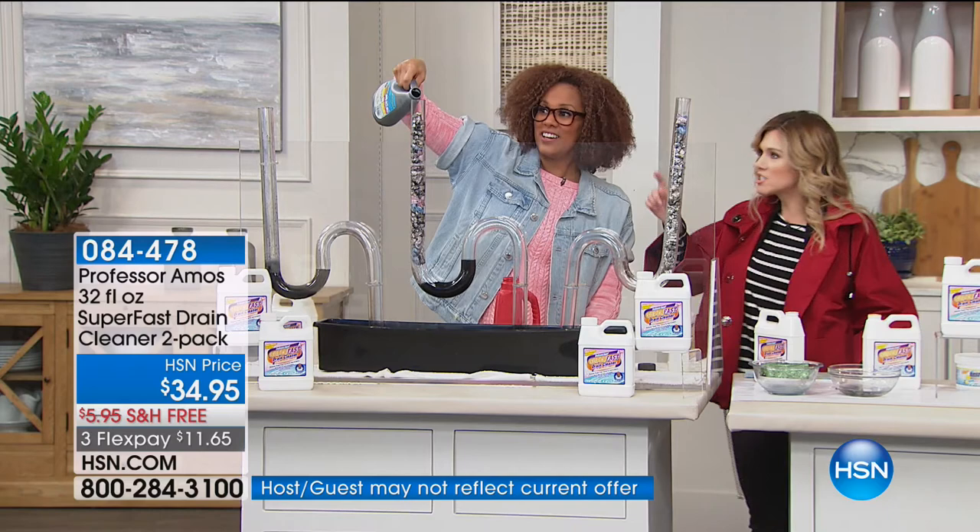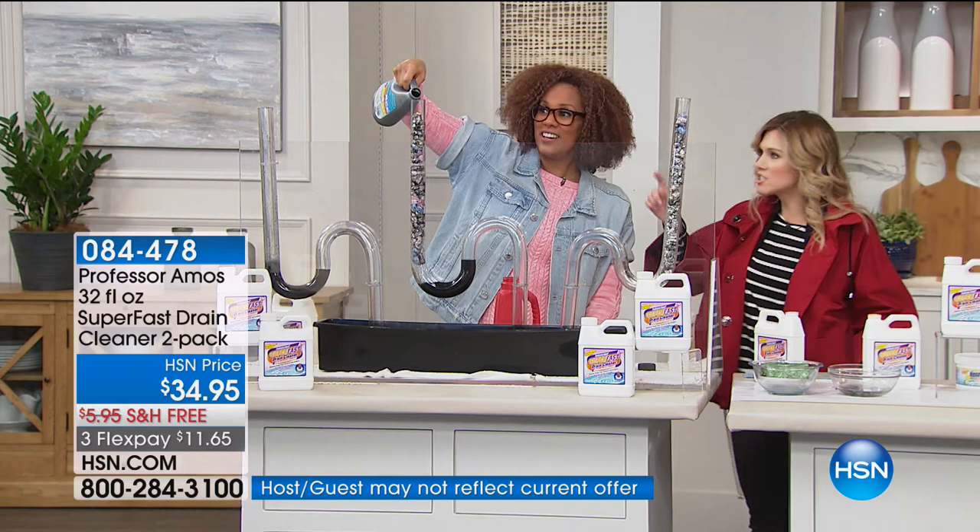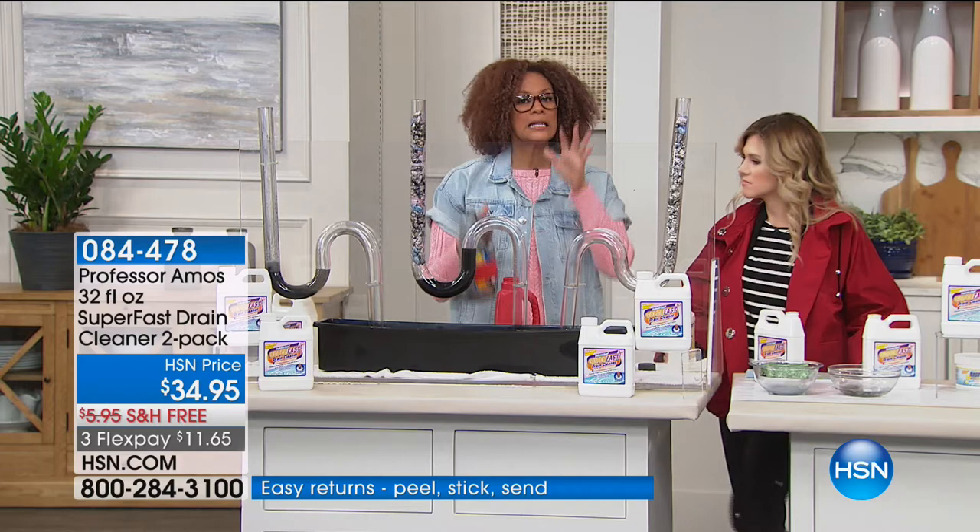Do you see me? I'm trying to fit the whole bottle here. This is kind of old school, right? This is the way to do it. The professor's been around for 40 years with the number one products. We're the number one cleaning brand for a reason here at HSN.